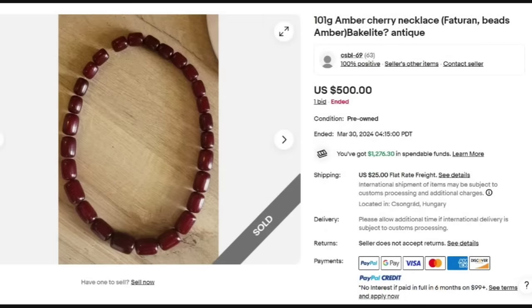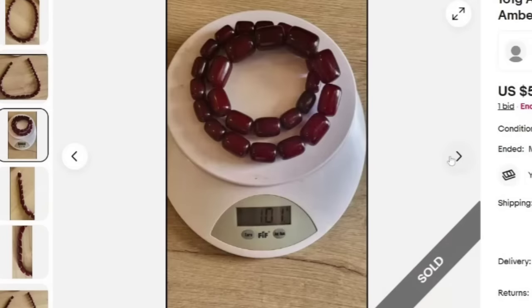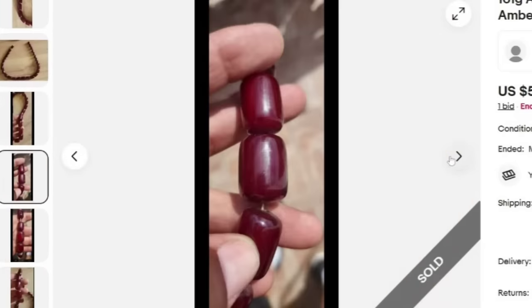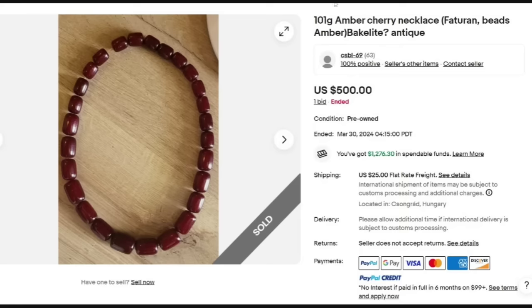Next, this is kind of interesting because they did not test it. This is a 101-gram amber cherry necklace — it says 'tourmaline beads' and then they put 'amber, question mark, Bakelite.' They obviously did not test it to know if it was amber or Bakelite. This one was an auction, got one bid at $500. Typically your cherry Bakelite and cherry amber sell quite a bit higher. If this was mine, I definitely would have tested it. You can see it on the scale — 101 grams — and it does have the vintage twist closure. Definitely show amber in natural light. Great sale at $500.